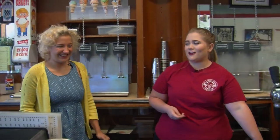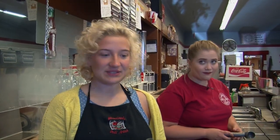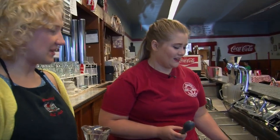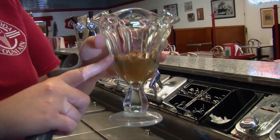I got you an apron so you won't get all sticky. We're gonna make a small and a regular size of the turtle sundae. I get to make the small because I'm new at this. For the regular glass, since it's a taller glass, we put hot caramel, hot fudge, and pecans in the bottom, then fill the rest with ice cream and add the toppings on top.